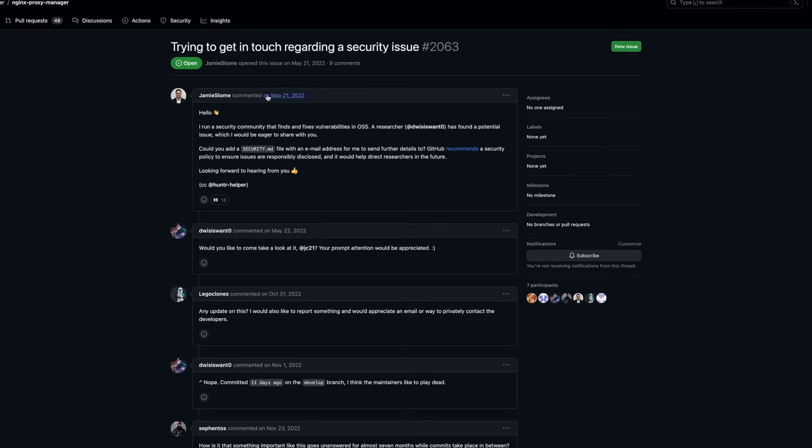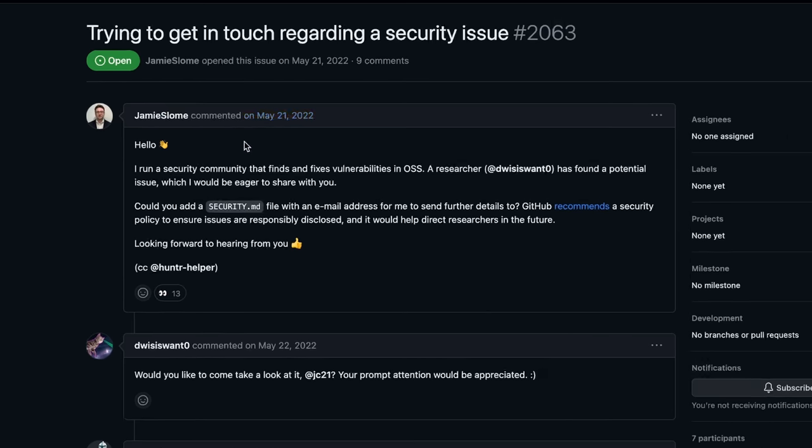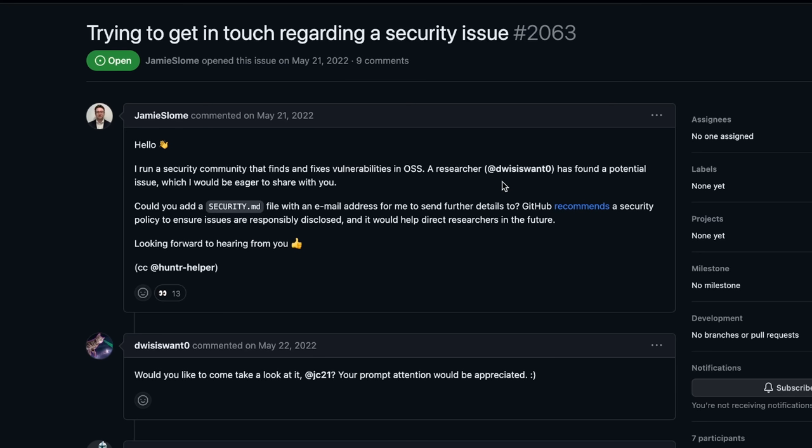Originally this issue was reported on the NGINX Proxy Manager repository on GitHub on May 21st, 2022. Someone in a security community found a potential issue in NGINX Proxy Manager which they wanted to report. However, the repository on GitHub was missing the security.md file, which contains the information about how to contact the developers in such a case. So there was no information about where to send this report to.